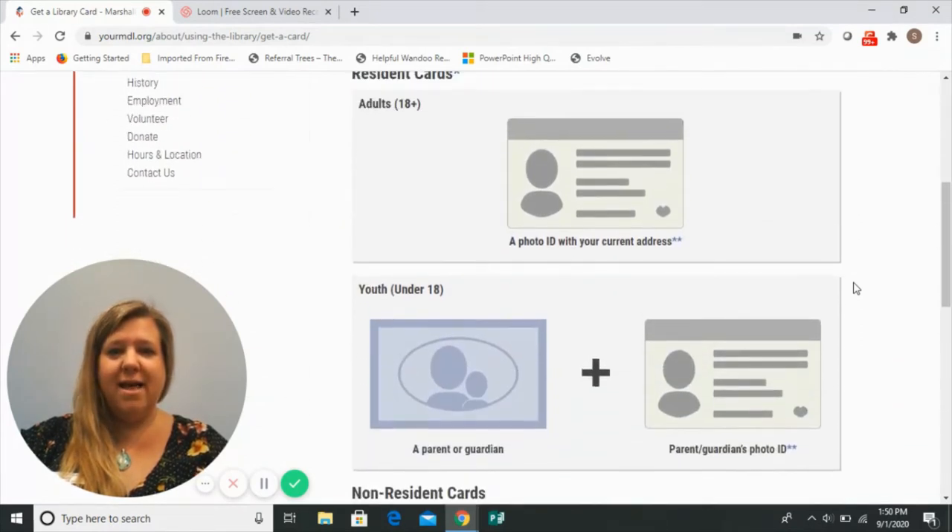We'll ask that you provide an adult's photo ID with current address. We'll want to match that to their face.